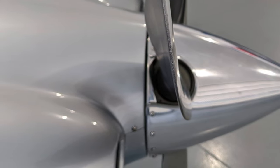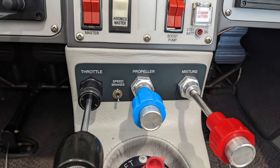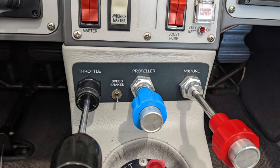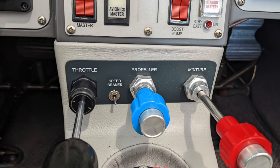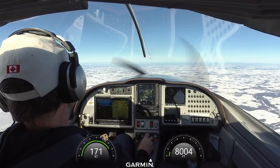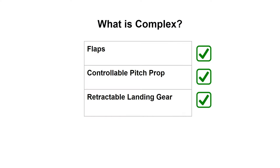A good way to tell if a plane has a controllable pitch prop is to look for a lever with a blue knob right next to the throttle. Being able to control the pitch of the propeller blades lets the pilot set how much work the engine has to do on each revolution — how much air it bites — and it gives the pilot much more control over the performance of the aircraft.